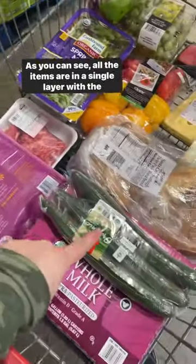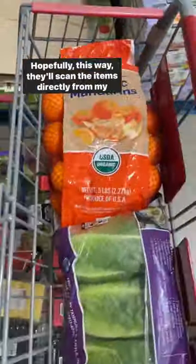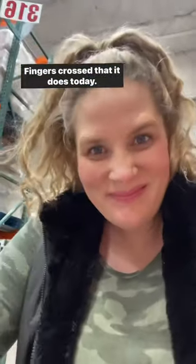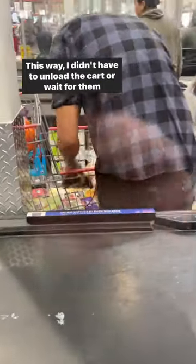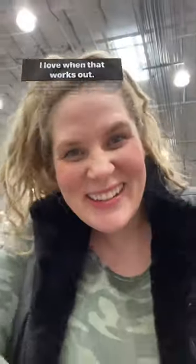Number two is the way I organize my grocery cart. As you can see, all the items are in a single layer with the barcode facing up. Hopefully this way they'll scan the items directly from my cart — this works nine out of ten times. Fingers crossed that it does today, and it did! I got lucky. This way I didn't have to unload the cart or wait for them to load it up again. I love when that works out.